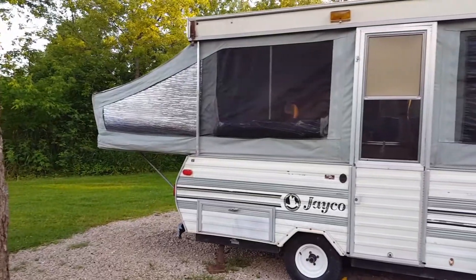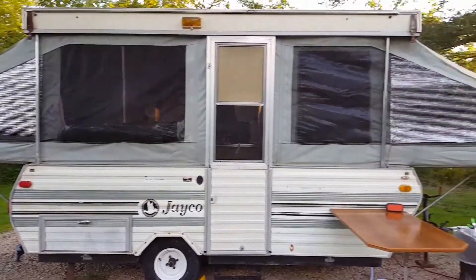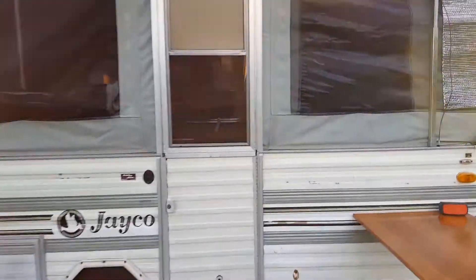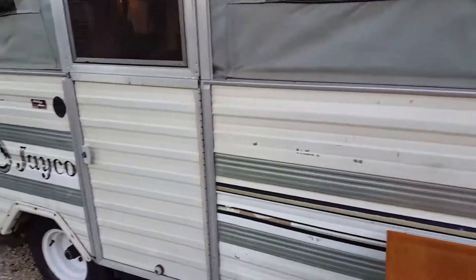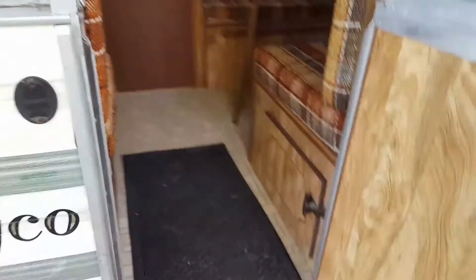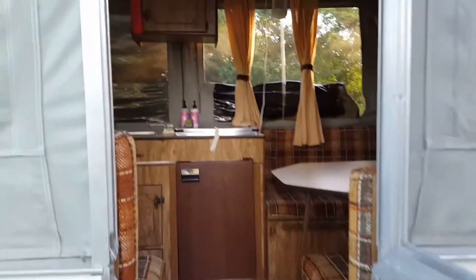On this episode of Lifestyles of the Rich and Famous, we have a 1980 pop-up camper. Let's go inside, shall we? Oh, how luxurious.